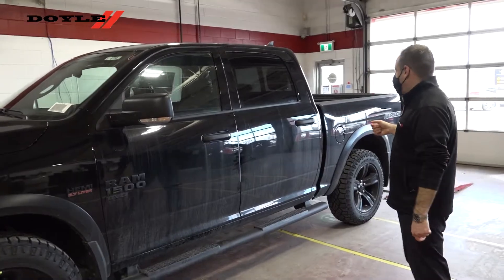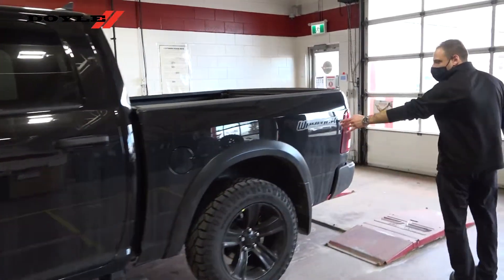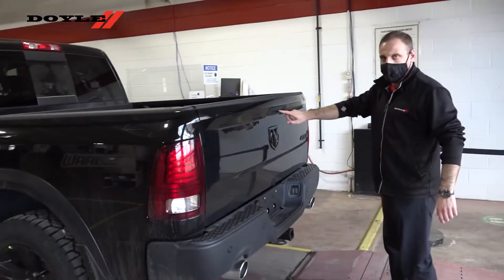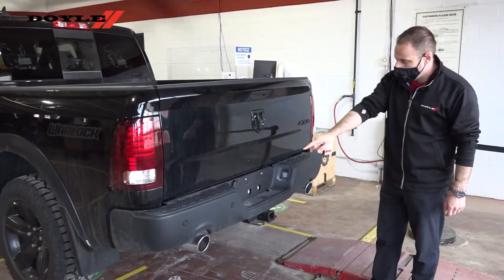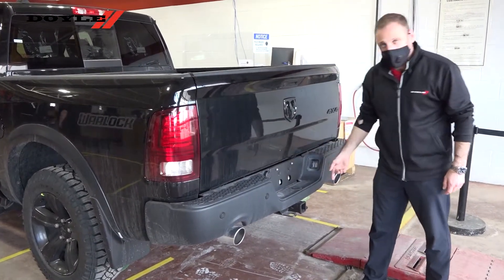7-inch bed configuration, as well as a spray-in box liner. There's our Warlock decal right there. Around the back here, we've got our backup camera located in the rear tailgate. We've got our rear park sensors, our 4-inch 7-pin wiring harness, and our Class 4 hitch on this one.